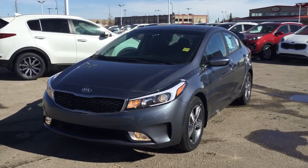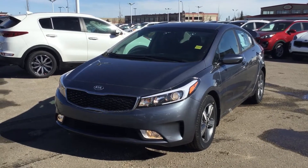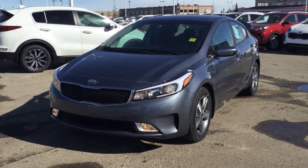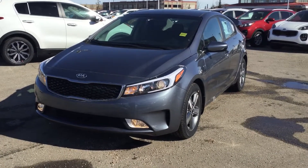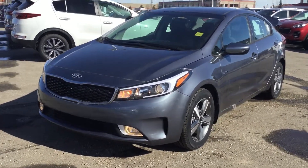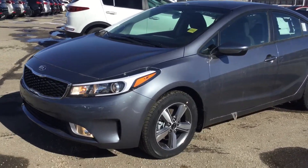Good morning. This is Bruce from Super Kia. Today I have here for you a 2017 Kia Forte LX Plus. I'm going to do a little video walk around for you today.